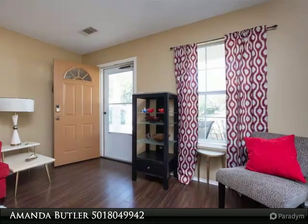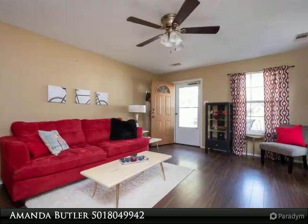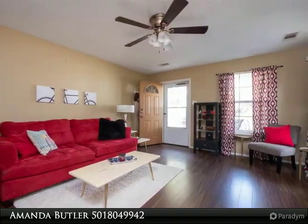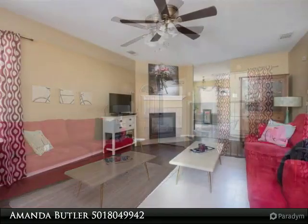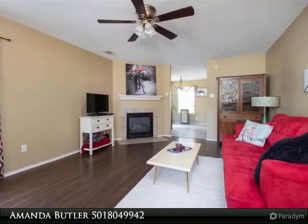Upstairs you will find a huge master bedroom with sitting area and office space, a loft area, two bedrooms with large closets, and a jack-and-jill bath. This home is perfect for families and includes numerous updates.